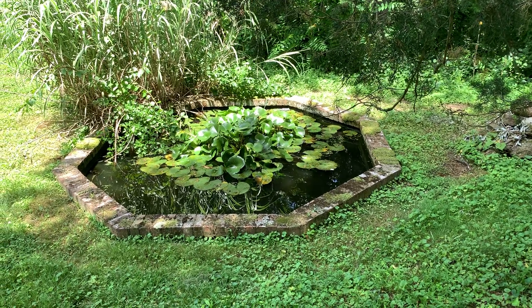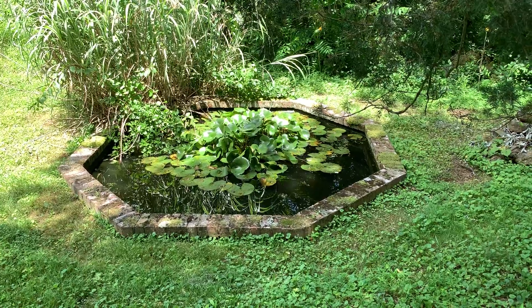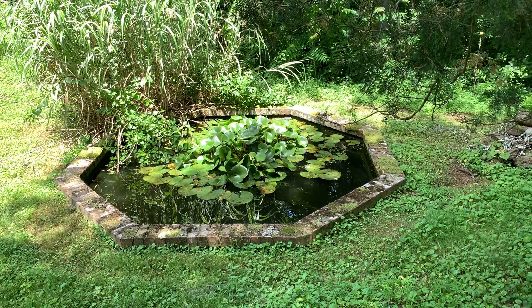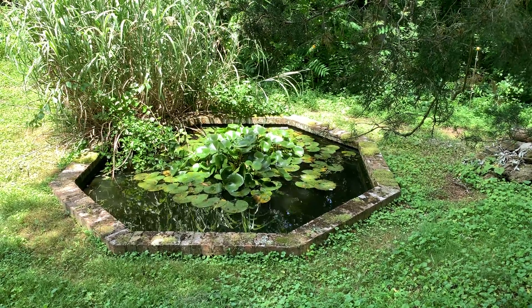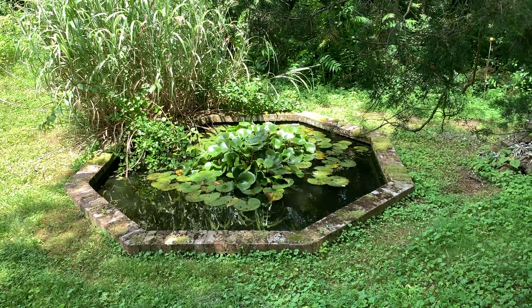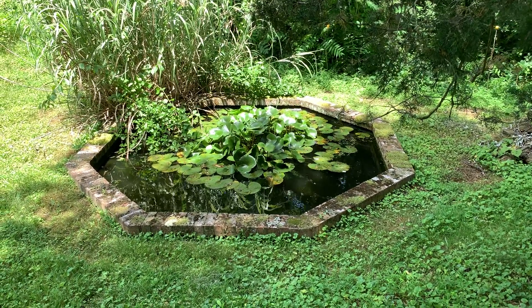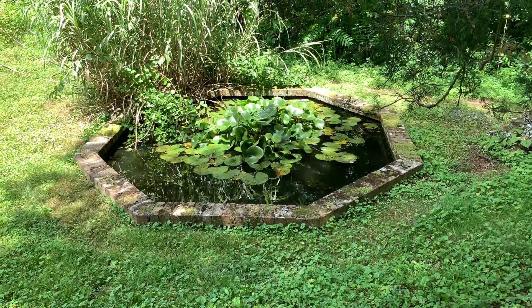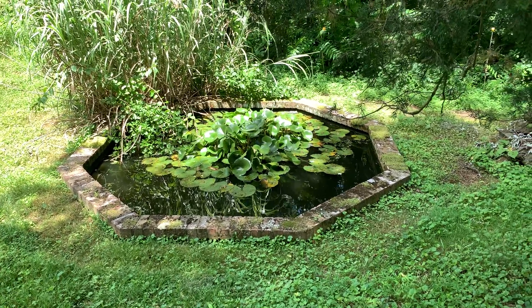See the lily pond right ahead? In that lily pond are about 30 frogs, about 25 of which are little babies, some with the tadpole tails still attached. I can see them with my eyes from right here where I'm standing. Now I'm going to try to approach so you can see them too.